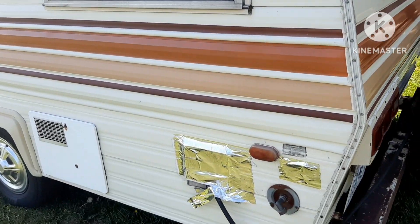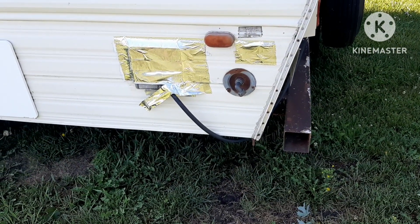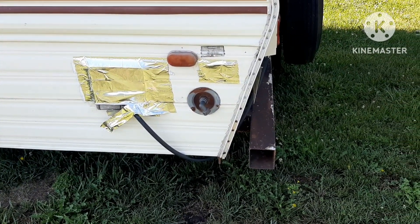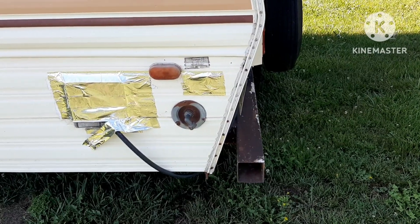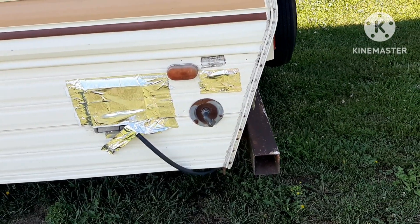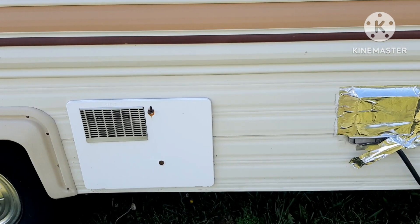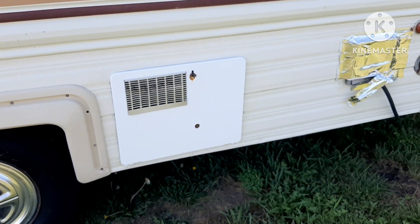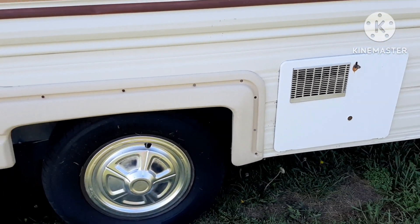Lots of windows. I'm going to put a new piece of aluminum tape along there to look pretty good. And down here is the water city water inlet. It does not have a holding tank. There's where the water heater is, right in there, that door.